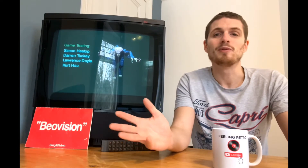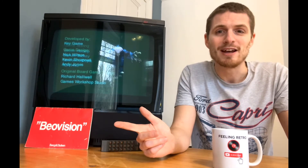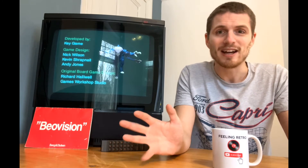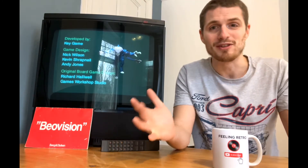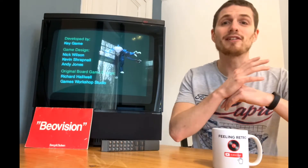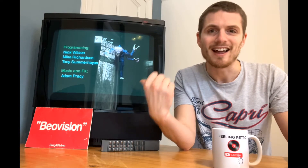As me and Dan are always transparent and say — and we have been called out a couple of times, believe me, on videos — we are not experts. We are simply enthusiasts and we wanted to share our enthusiasm with you guys because we know that there's a whole community of people out there who love retro gear like this.